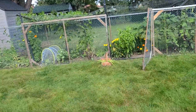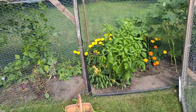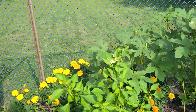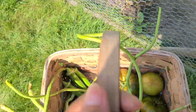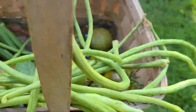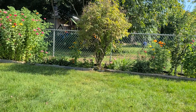See how much I already harvested. It's already fall season.